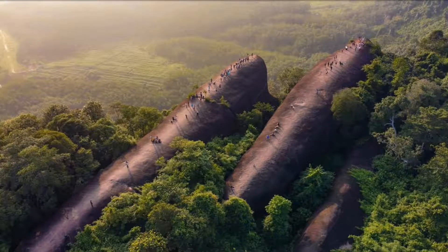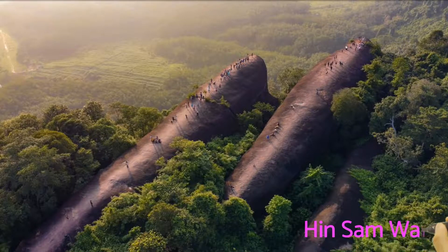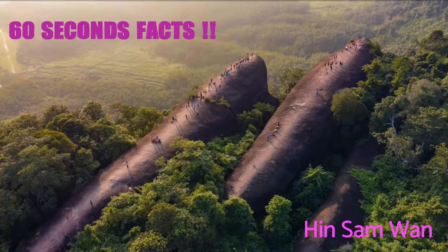At the very first view, what you will see is a family of three whales swimming in a lush green ocean. But actually these are rocks which appear as whales, and it has been named Hin Sam Van. In today's 60 seconds fact video, we are going to see some interesting facts about Hin Sam Van.